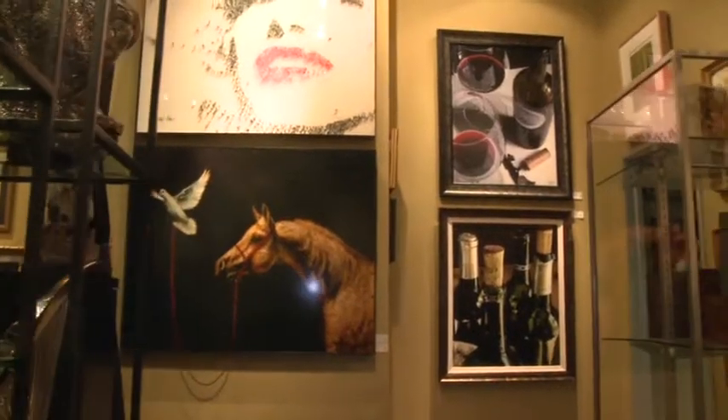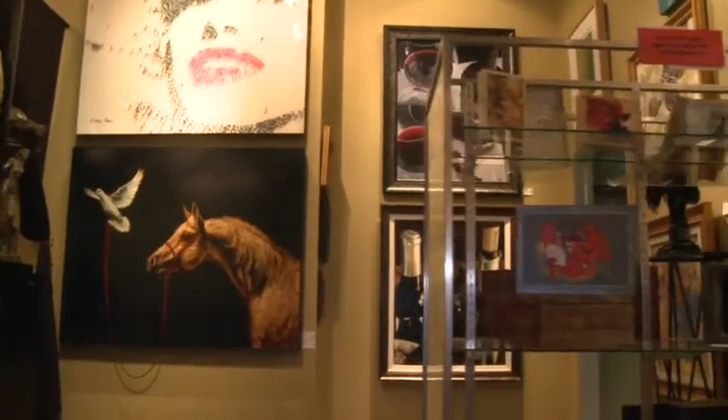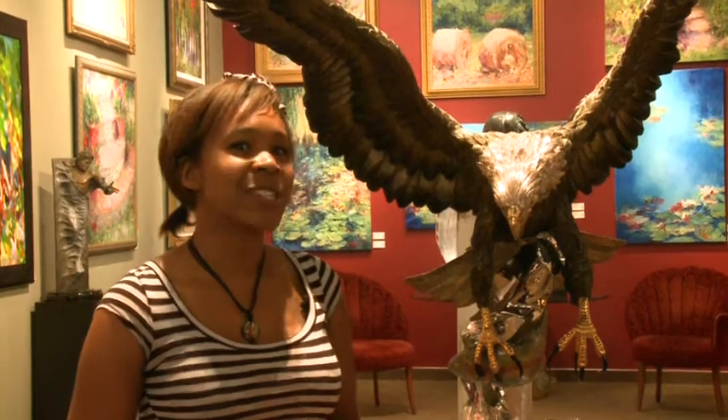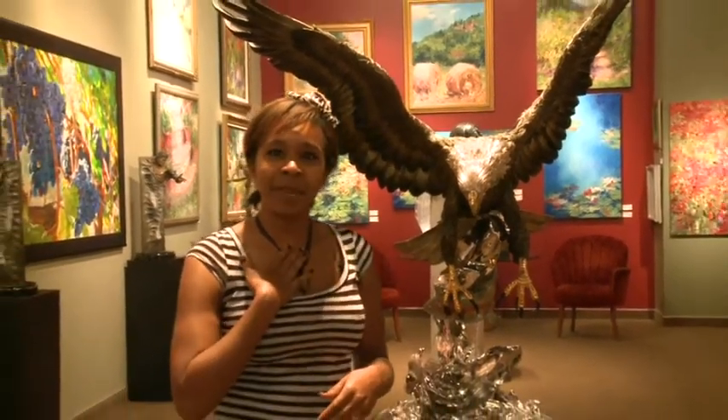We're located at the heart of Sundance Square in downtown Fort Worth at 505 Houston Street, Fort Worth, Texas 76108. Come visit us here at the Marlon Gallery to see more national and international artists, and come visit me, Marissa.